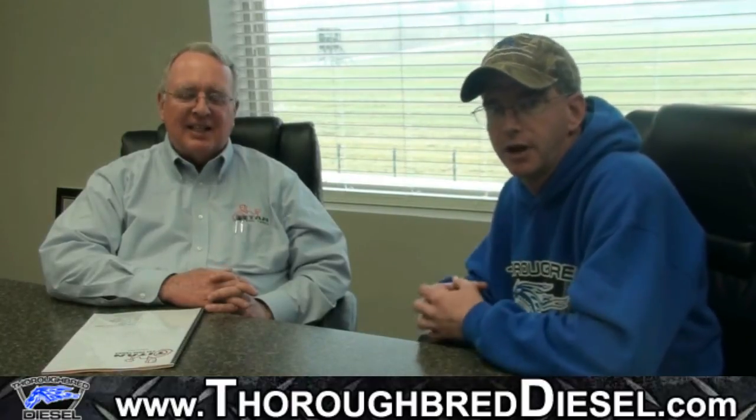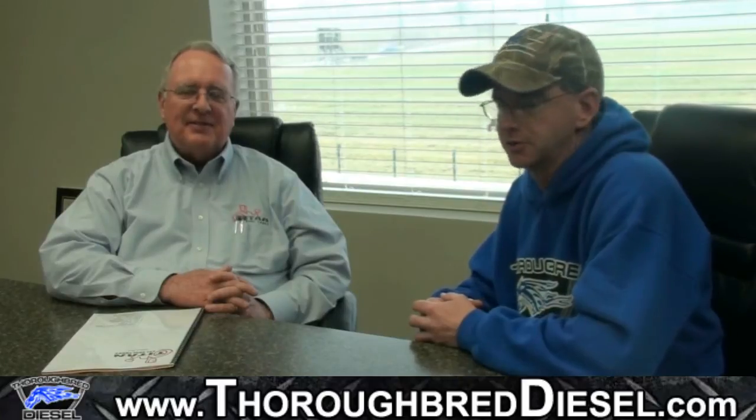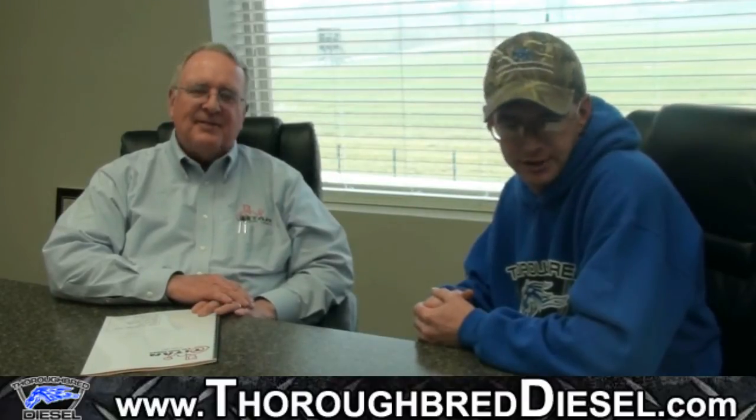I'm here today with Kay Walker, who is a Regional Sales Manager for Titan Fuel Tanks. I'm Wade McGinnis, Sales Manager with Thoroughbred Diesel. Kay has come to visit us today on this beautiful Kentucky afternoon and stopped in for a little bit of training on Titan Fuel Tanks.